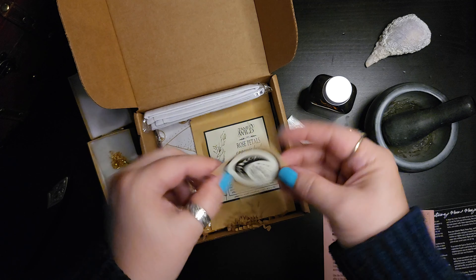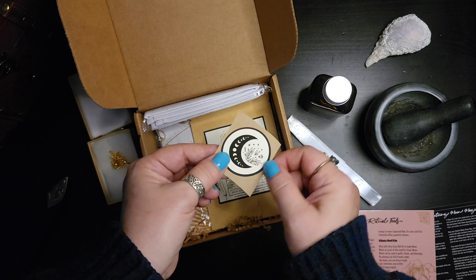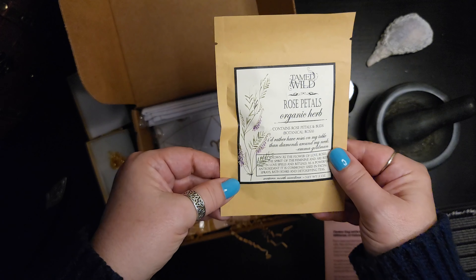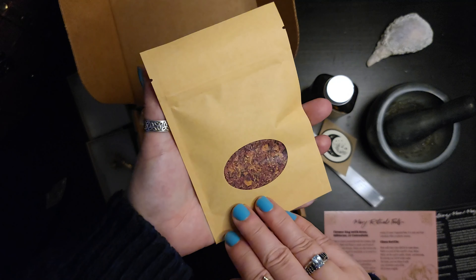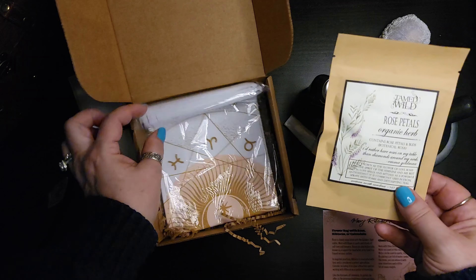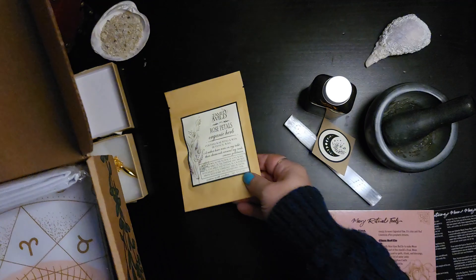A sticker! I have a thing for stickers. Okay, we have some rose petals — some organic rose petals to put in our apothecary cabinet.